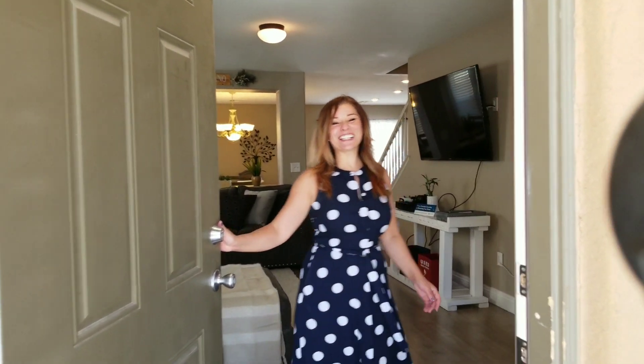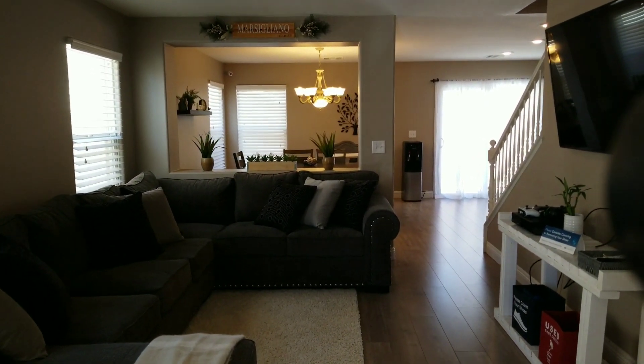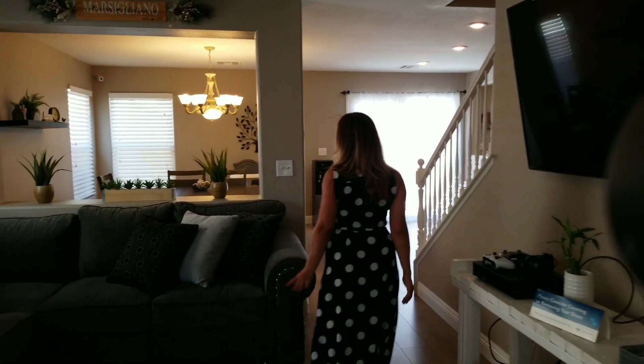Hello, welcome to 6036 Sierra Lakes in North Las Vegas, Nevada. This could be your new home — it is absolutely stunning. So I'm going to give you the quick tour inside.